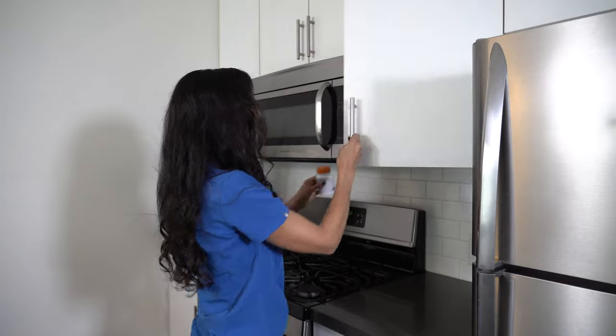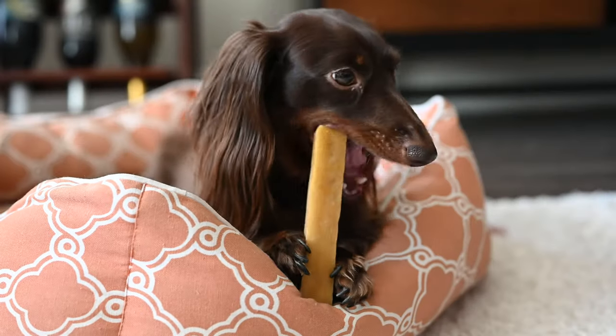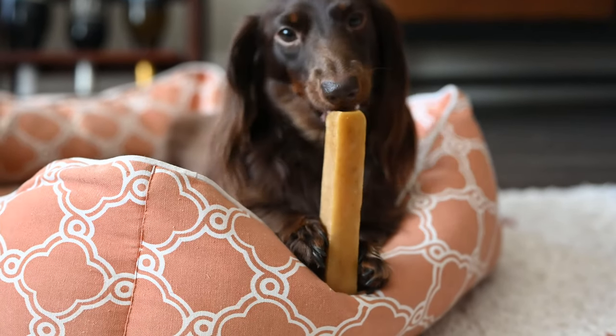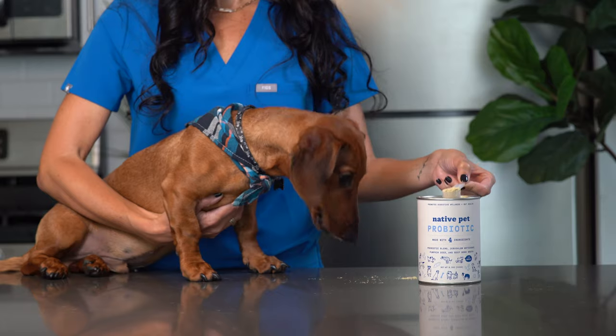Dog-proofing your home and keeping all chemicals, human foods, and medications out of paws reach is the best way to prevent ingestion of a dangerous food or object. To help decrease the chances of your dog acting out by ingesting dangerous objects or foods out of boredom, provide them with exercise, proper nutrition, and enrichment tools and chews like Native Pet's yak chews, which provide hours of mess-free chewing. You should also consider giving your dog Native Pet's probiotic supplement to support their gut flora and GI tract during recovery from diarrhea or vomiting.